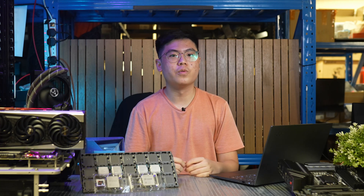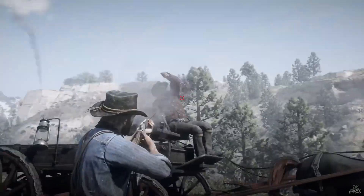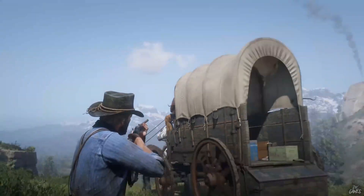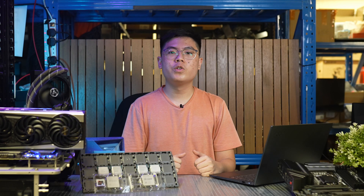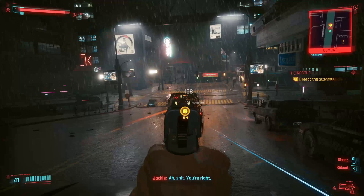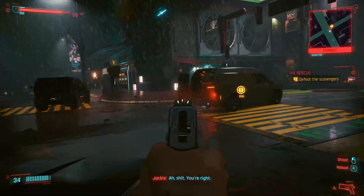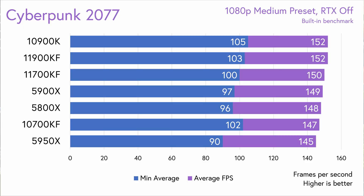In Red Dead Redemption 2, built on Rockstar's RAGE engine, at 1080p balanced preset with Vulkan, the 10900K leads with 132 FPS average, with the 10700KF and the two 11th gen CPUs just 2 FPS behind. The Ryzen CPUs hit a wall 4% behind the 10900K at 127 FPS. In Cyberpunk 2077 at 1080p medium settings, the two i9s lead at 152 FPS, and just like in RDR2, the Ryzen CPUs top out lower than Intel, with the 5900X averaging 149 FPS. Functionally though, all CPUs tested were identical in real-world performance.